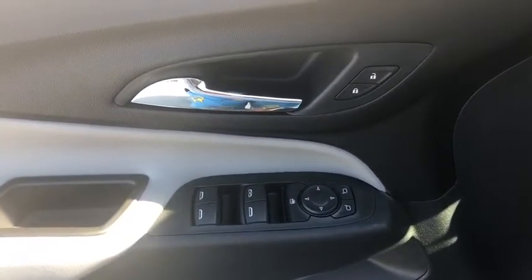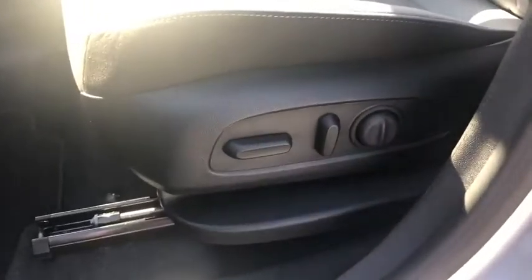Rear window defroster, power windows, overhead console, brake assist, tachometer, remote keyless entry, panic alarm, front bucket seats, rear window wiper, front reading lamp.